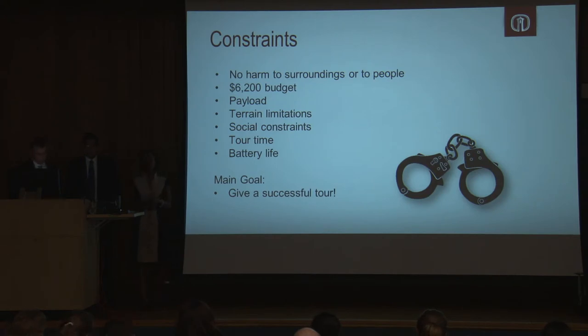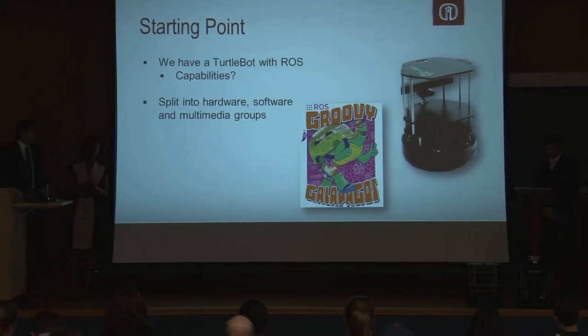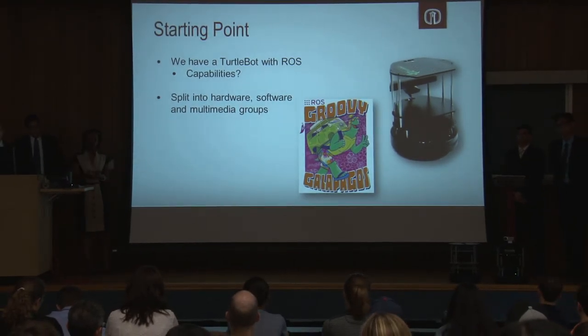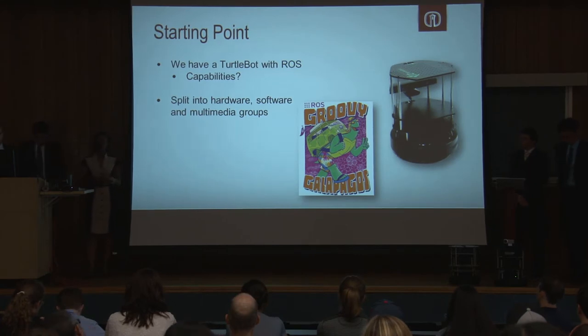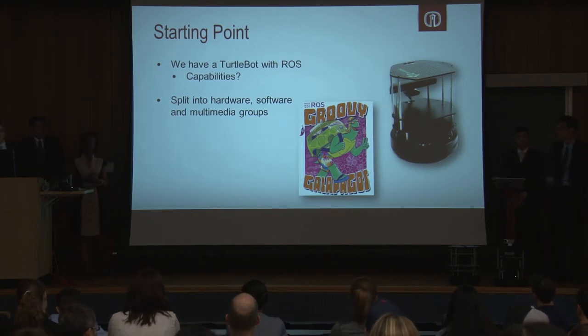The main goal of our project is to successfully give a tour comparable to a real tour. To start off, we received several TurtleBots from the engineering department. These TurtleBots came with ROS — the Robot Operating System — which controls the robot and allows it to interface with the computer using software. With the ROS packages, our TurtleBots came with already built-in navigation capabilities, so we didn't have to worry about creating lower-level functions. Once we had the robots, we decided to split our project into three subgroups: hardware, software, and multimedia — a divide and conquer approach.